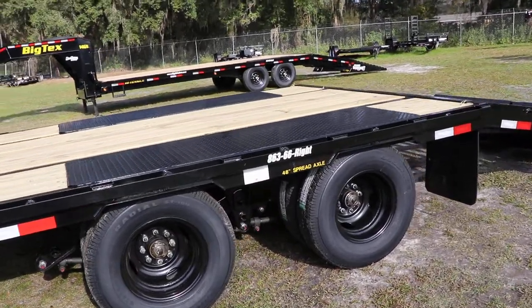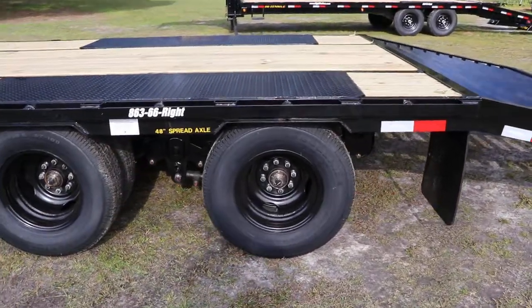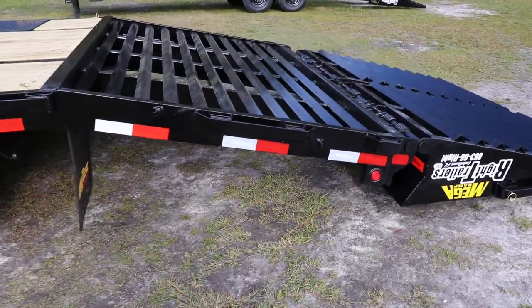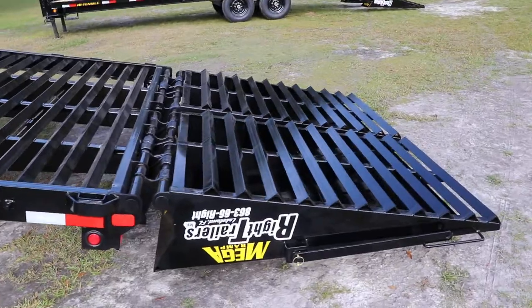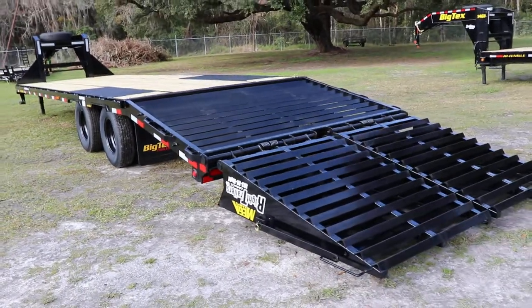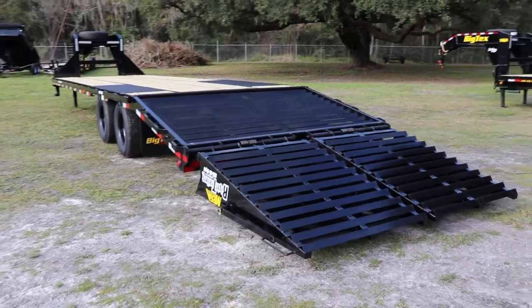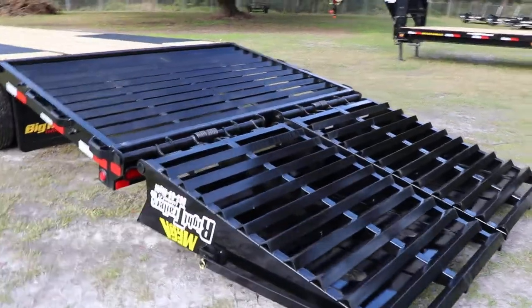All DOT approved lighting. There is a spare tire and a spare tire mount that is included. This does have a GVWR of 23,900 pounds. Fold down ramps with a 5 foot dovetail, and those are nice mega ramps for those who need them.